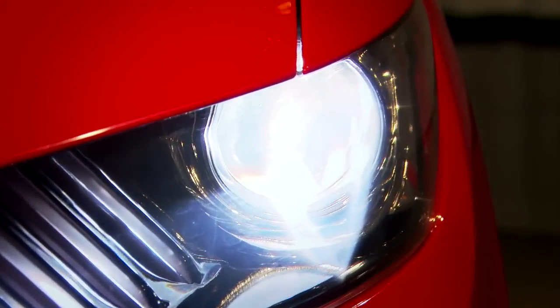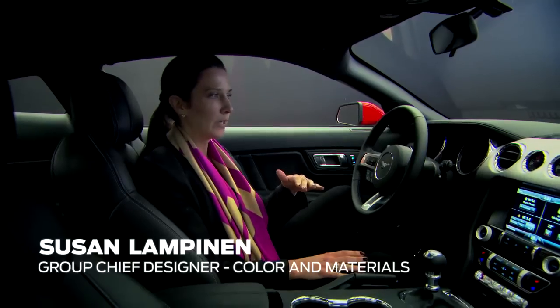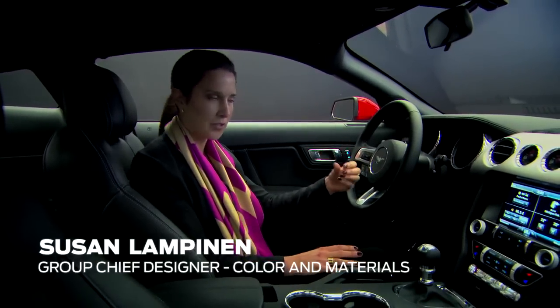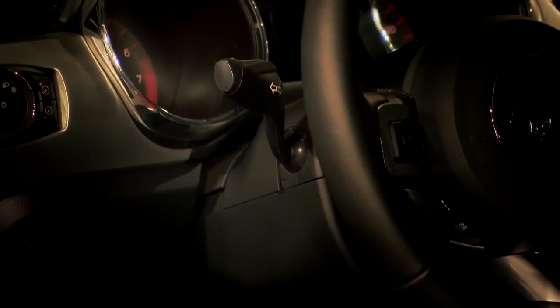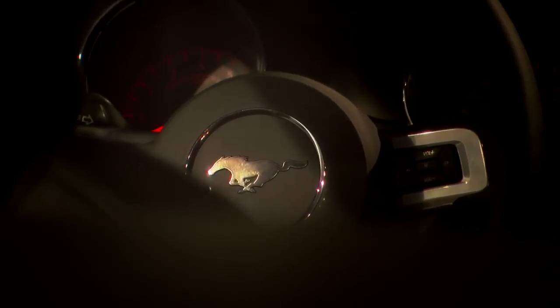When you approach the Mustang, you immediately get a feel of like, wow, we've really upped the bar with the materials that we're offering and the quality of materials. We are absolutely relentless at going after the best execution, the best quality of materials. We have a lot of attention to detail — the textures, the material quality, the colors. The strategy that we took was authentic premium materials.